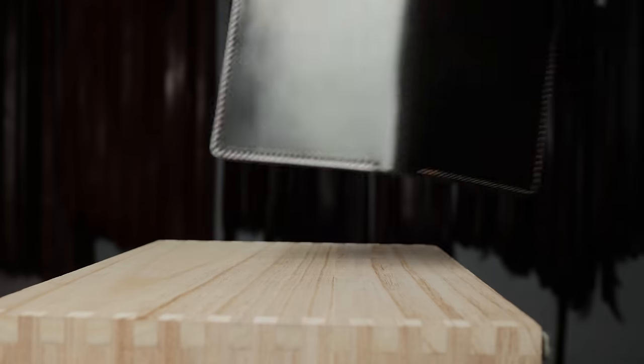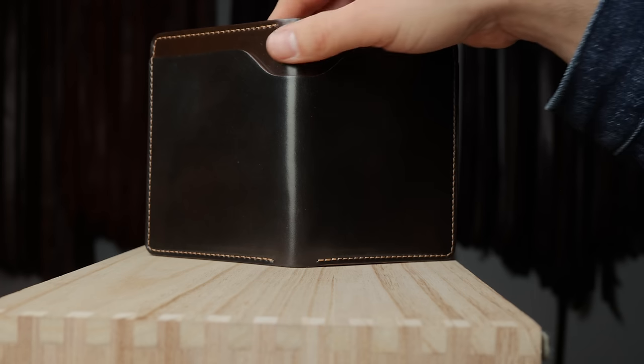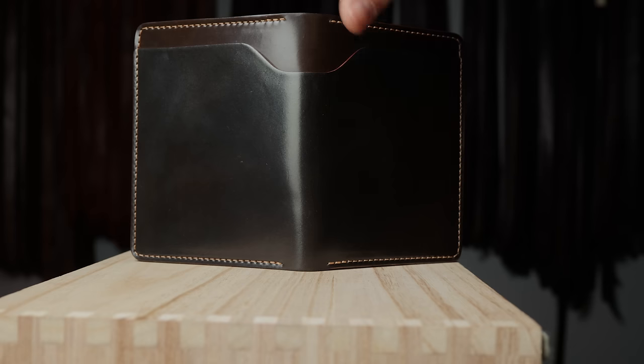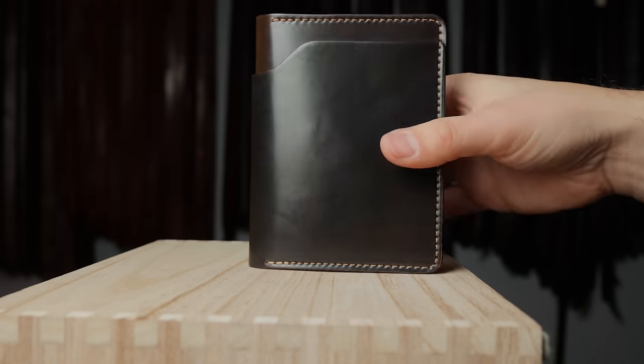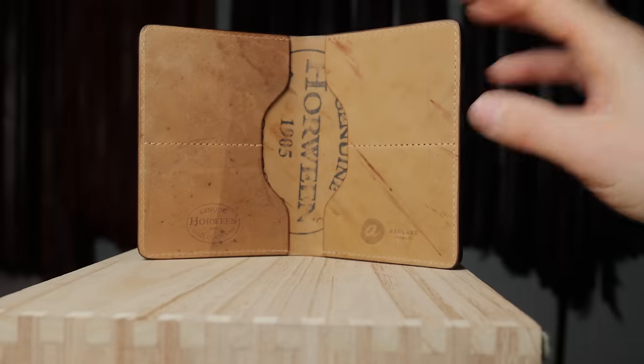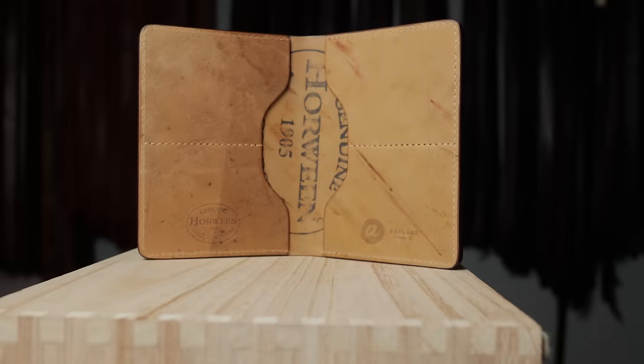This one turned out great too — this is cigar shell cordovan. A lot of people are trying to find this rare shell color; it's a more true brown shade when compared to color 8, which has a little bit more red burgundy to it. This one has a hand stained cigar edge and a reverse interior, which I think pairs perfectly.